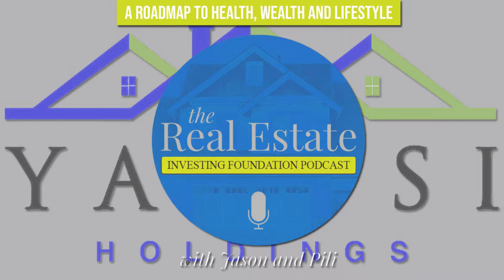Welcome to the REI Foundation Podcast, where we cover all the steps and strategies to make your real estate dreams a reality. Now your hosts, Jason and Peeley. Welcome again to another edition of Multifamily Monday, where we touch on all things apartment investing here on the Real Estate Investing Foundation.